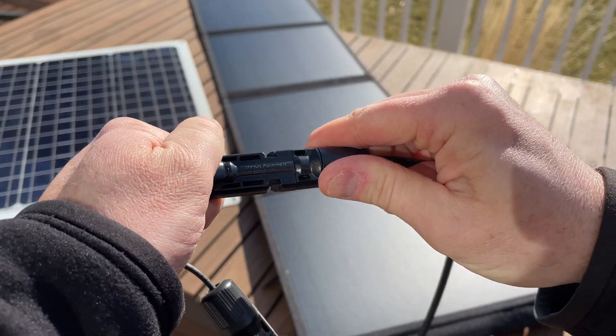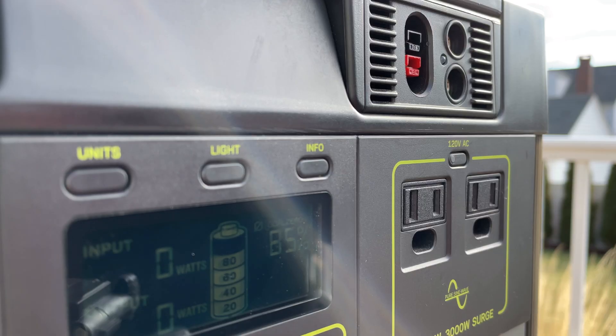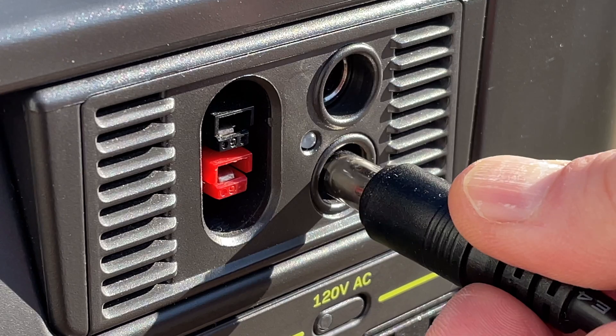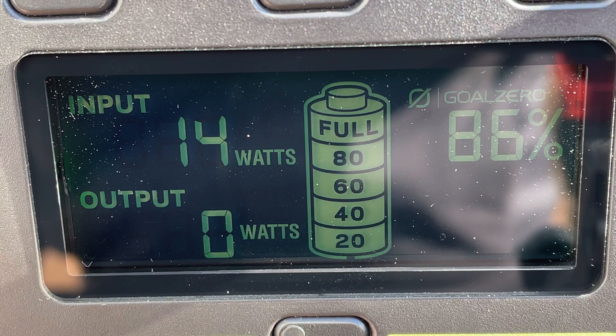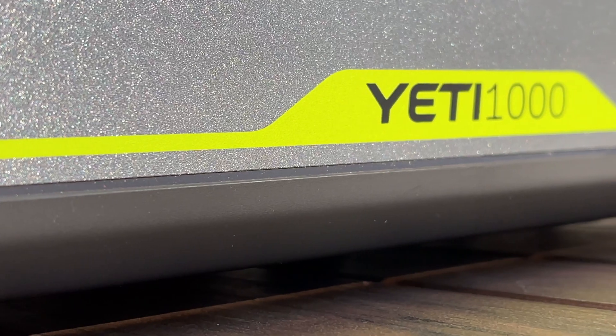Moment of truth — is this going to cause my Yeti to completely blow up? Nah, just kidding. It really wasn't a big deal. I plugged it in — remember, we're about a volt and a half over what it's rated for — and it's working just fine. No problem. When the sun did come out, I was getting about 40 watts, which again isn't great, but it works.